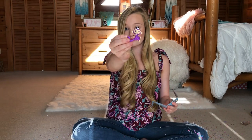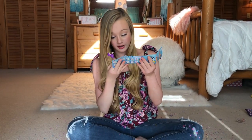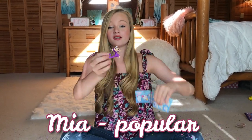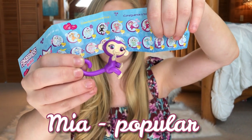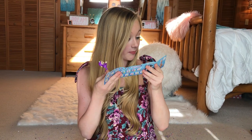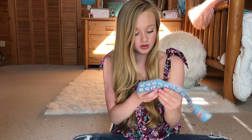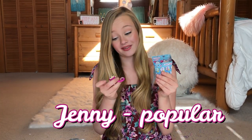Let's start with this purple one right here — it's so cute and its name is Mia. I actually love that name so much. Mia is in the Popular Fingerlings Minis category. The next one has a cute little ombré tail and its name is Jenny, also another Popular one.